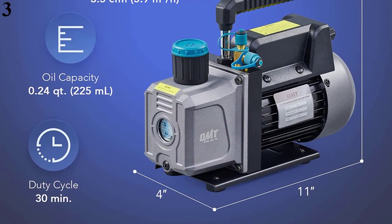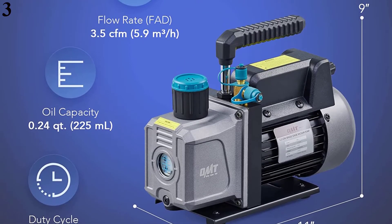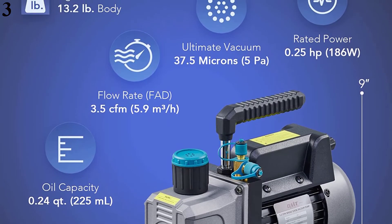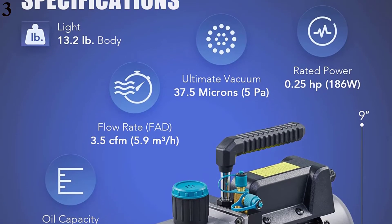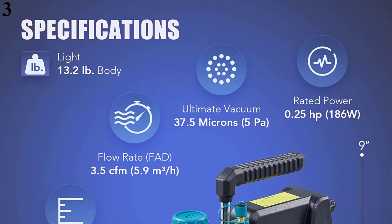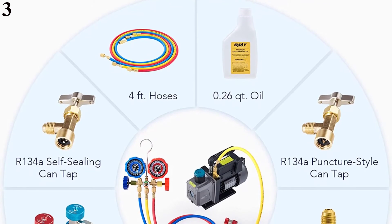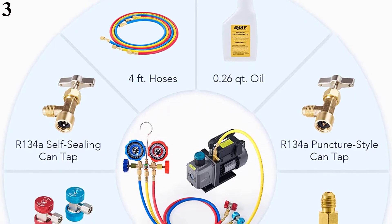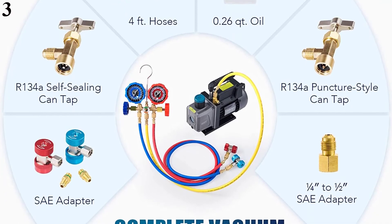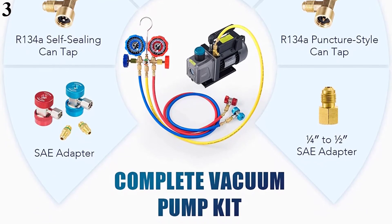Number 3 is the Orion Motor Tech AC Gauges, available at around $135. This professional AC pump vacuum kit by Orion Motor Tech includes a powerful 1/4 HP vacuum pump, three-way manifold gauge, self-sealing and puncture-style taps, R134A quick adapters, the necessary lubricating and absorptive pump oil, and three hoses for easy refrigerant evacuation and recharging. The motor's high-quality copper construction offers efficient, dependable, and quiet service at a 3.5 CFM flow rate. The reinforced aluminum alloy casing dissipates heat and resists chemical corrosion for years of quality use.